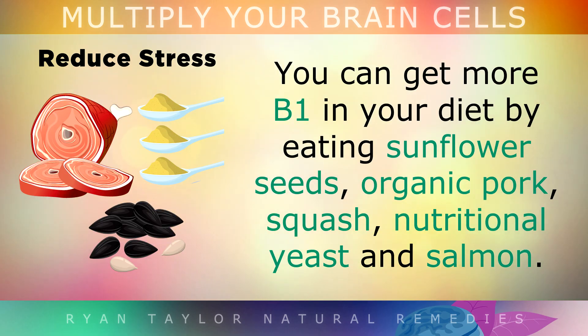You can get more B1 in your diet by simply eating sunflower seeds, organic pork, squash, nutritional yeast and salmon.